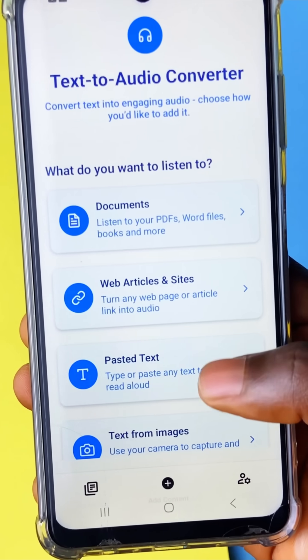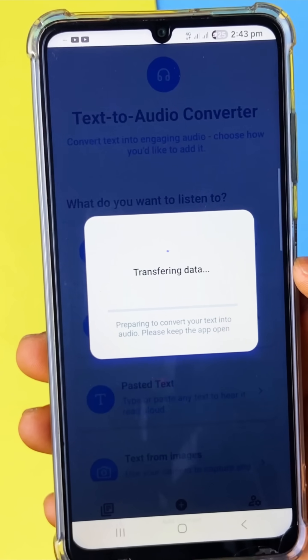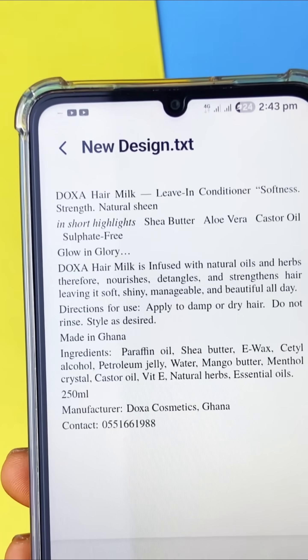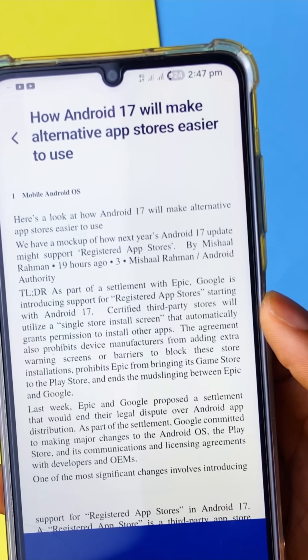You can either add documents like PDF, word files, books and more to have them converted to audio which you can download to your phone, or you can share web article links to the app and also have them converted to audio.